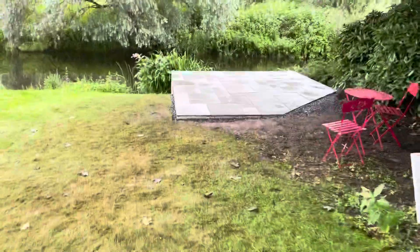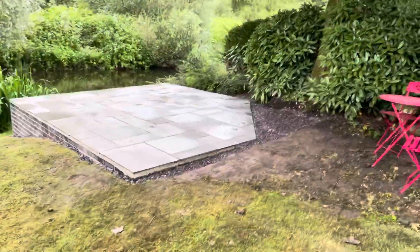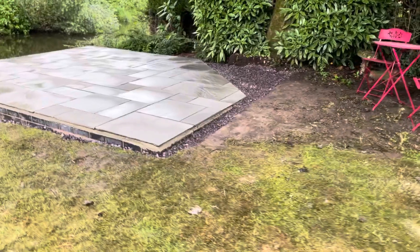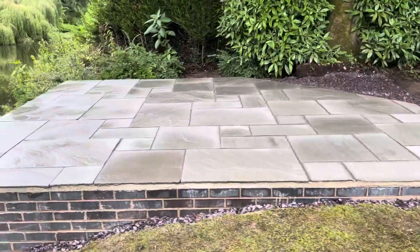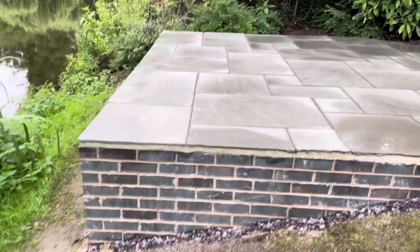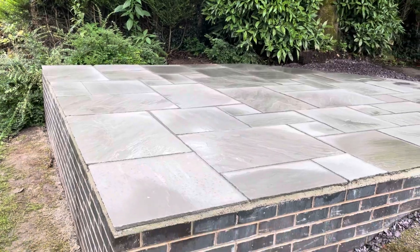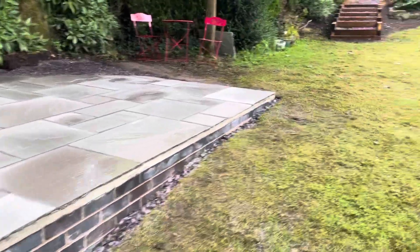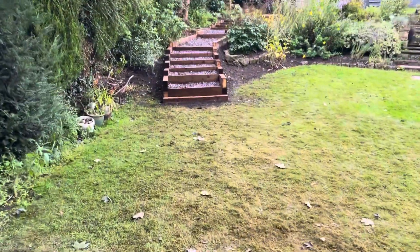There was an existing patio there before. We've built new retaining walls, enlarged the size of it, and it's been finished in natural riven Indian sandstone — a four-size project patch with a solid engineering brick double course wall. Just look at those steps there — I think they look fantastic.